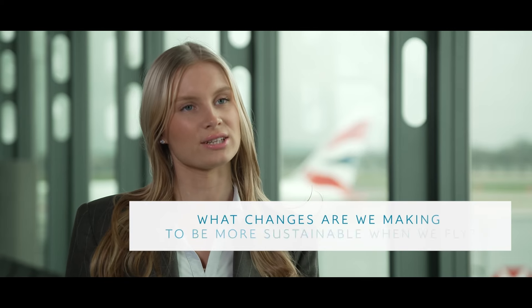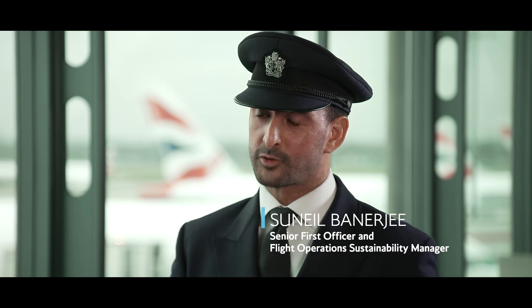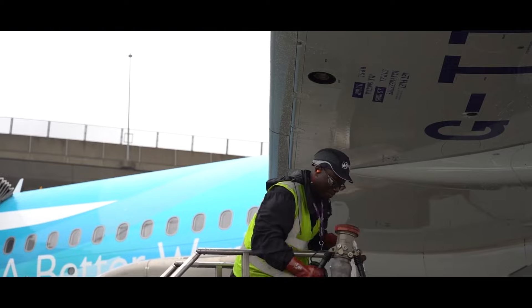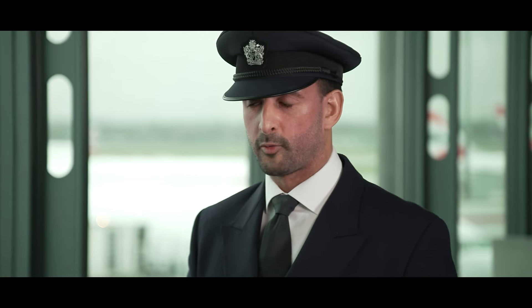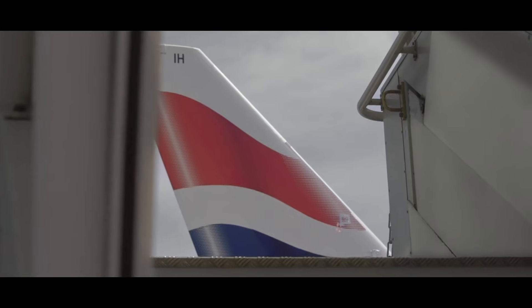Can you tell me about some of the changes we're making when we fly to be more sustainable in our operation? Well, at British Airways we're working towards a more sustainable future and we have a clear path to get us there. Today I'm going to talk about what we're doing to make our operation more efficient. We've been assessing our operation to find and make various improvements both on the ground and in the air to reduce our carbon emissions when we fly.